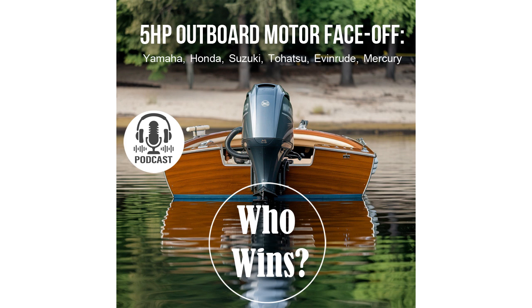The conclusion is clear: if you want to save fuel and avoid worrying about running out of gas, the Suzuki DF5 is the best choice. Stay with us — we've got plenty more interesting insights coming up.